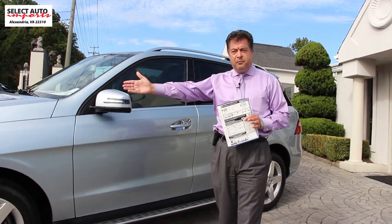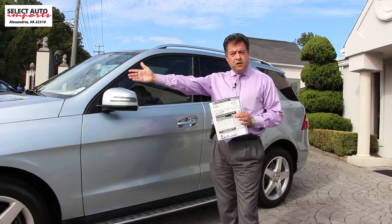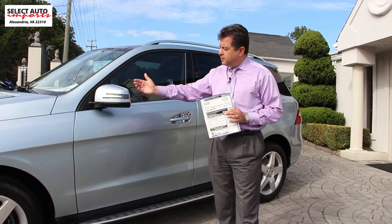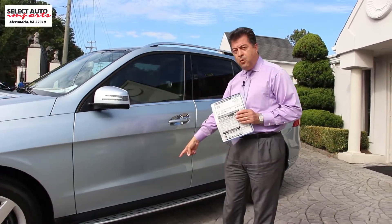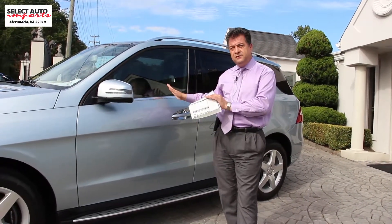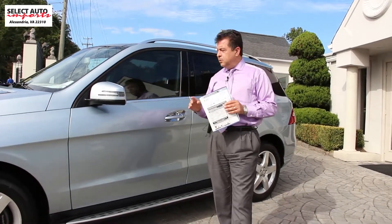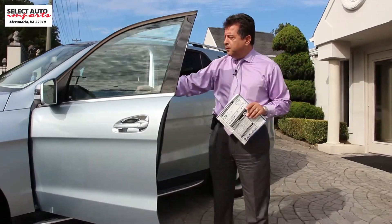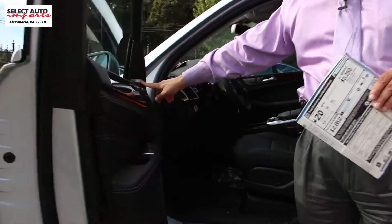From the bi-xenon active bi-xenon headlights, to the Mercedes-Benz illuminated star, to the upgraded 19-inch AMG wheels, the blind spot assist, lane keeping assist, the running boards, heated and AC ventilated front leather seats, heated seats in the back, panorama roof — and one more thing I forgot to mention: your Harman Kardon Logic 7 premium surround sound system. A fantastic value.